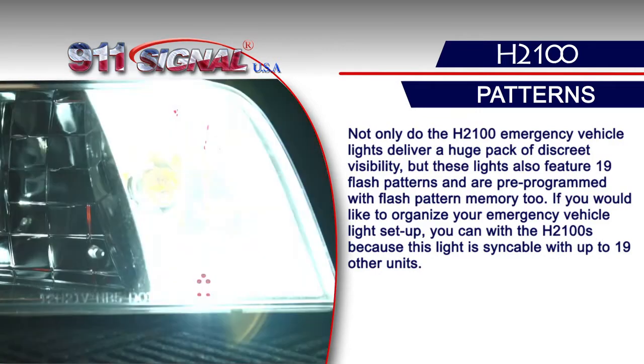If you would like to organize your emergency vehicle light setup, you can with the H2100s because this light is syncable with up to 19 other units.